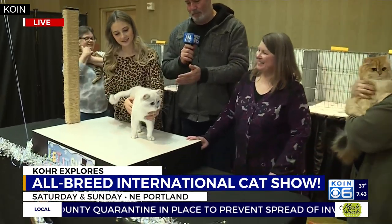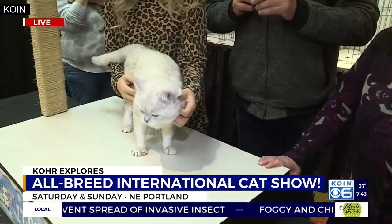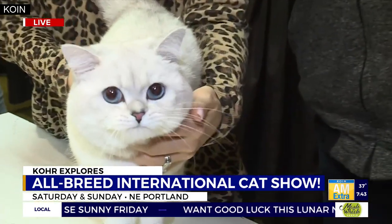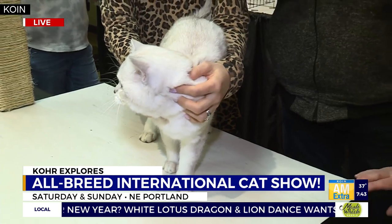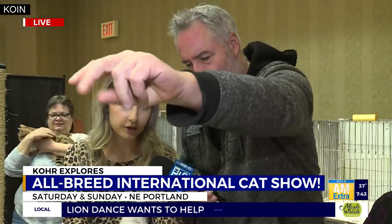We've got a new entrant here — this is Romeo, who just showed up. He's from Spokane. What I love about this cat is he's a jet-white cat with striking blue eyes. This is a Scottish Straight, so they have big round eyes, and Romeo is a silver shaded point.